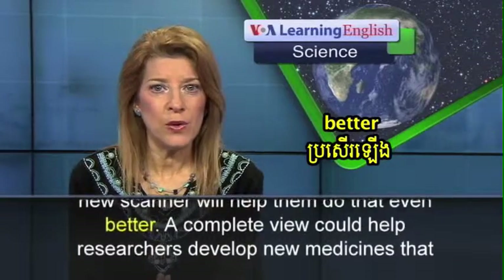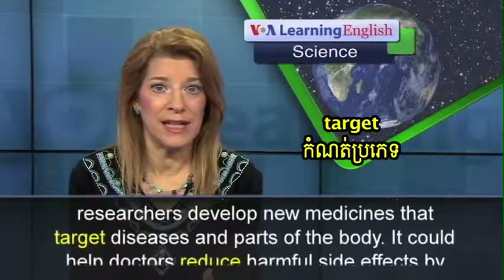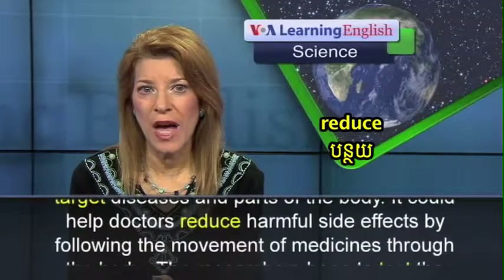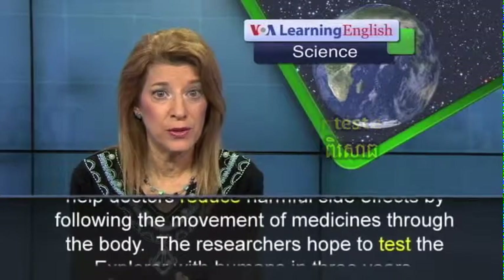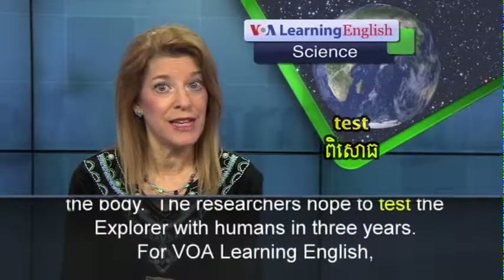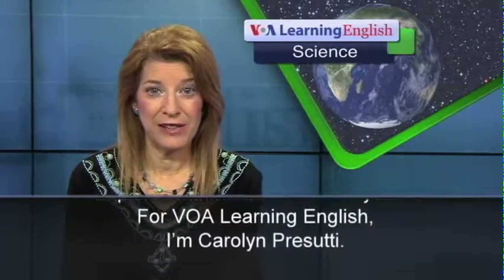A complete view could help researchers develop new medicines that target diseases and parts of the body. It could help doctors reduce harmful side effects by following the movement of medicines through the body. The researchers hope to test the Explorer with humans in three years. For VOA Learning English, I'm Carolyn Prisuti.